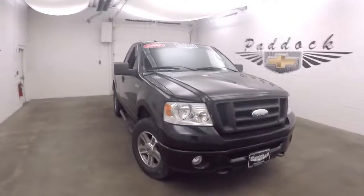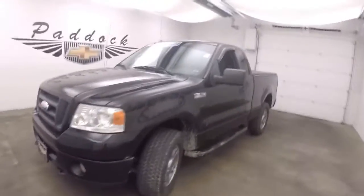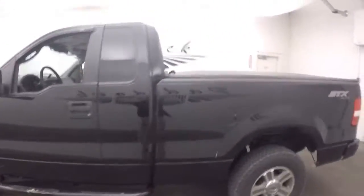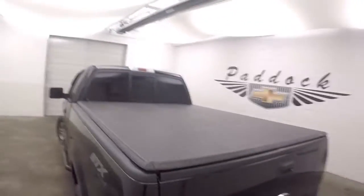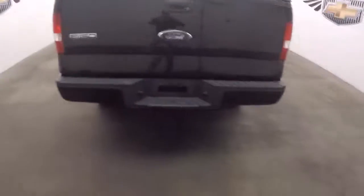2008 Ford F-150. Nice black paint, nice alloy wheels, running boards for the doors. This is the STX 4x4. It does have a nice soft tonneau cover. Little bed liner.